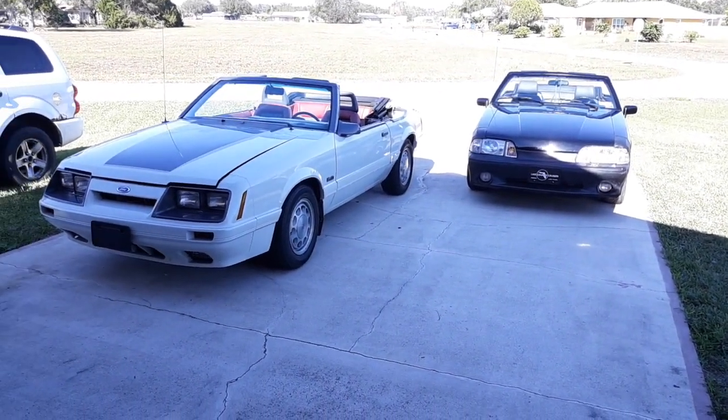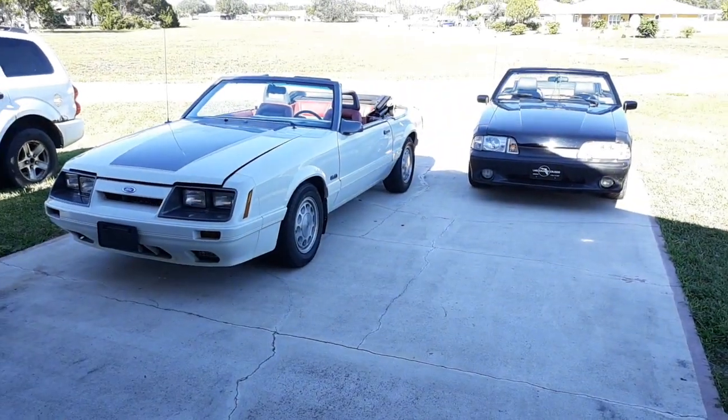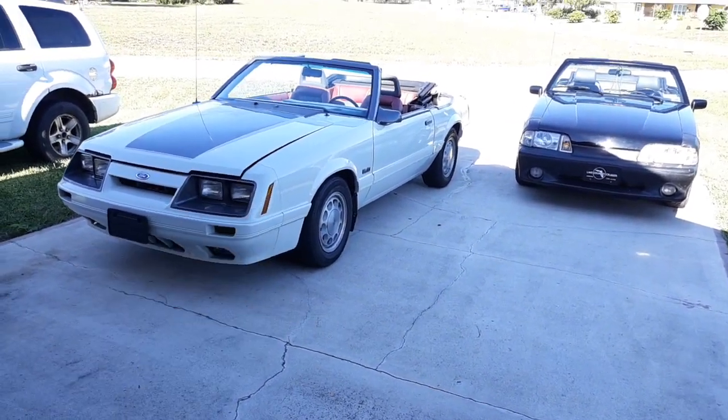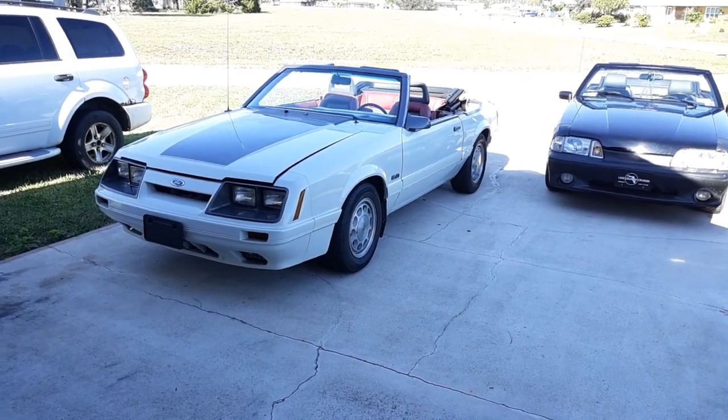I brought both Mustangs out of the garage today. I thought this might be a good opportunity — it might be my last chance to take this car out for a little drive. But before I do that, I want to just give you a little backstory on this car.